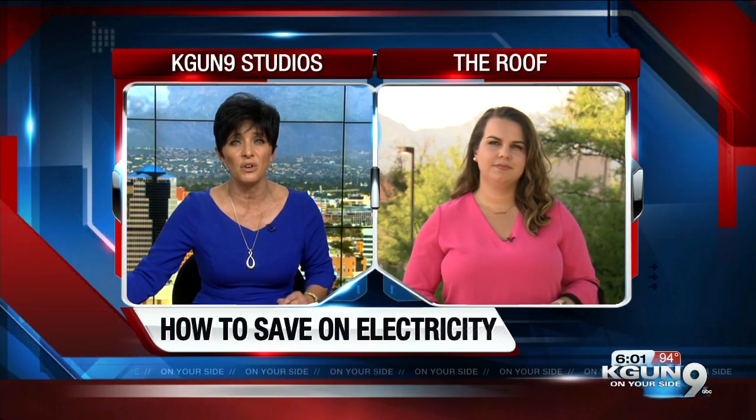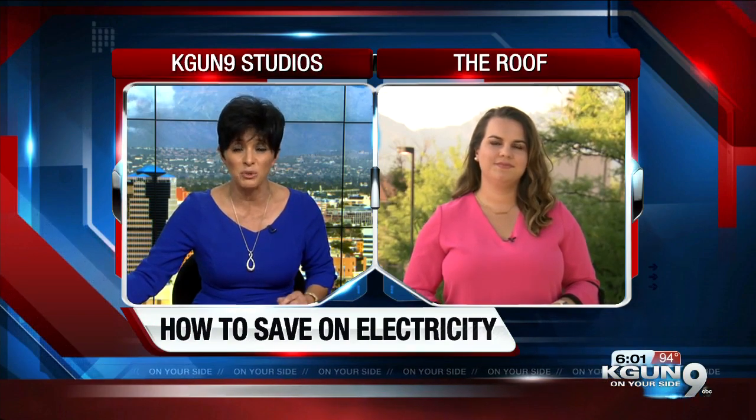On the horizon, many of us are already cranking up the AC, but how do you do that without breaking the bank? Tucson Electric Power says it has the best efficiency programs in place to help customers save money. Veronica Vernaccio joins us live with how these programs work.